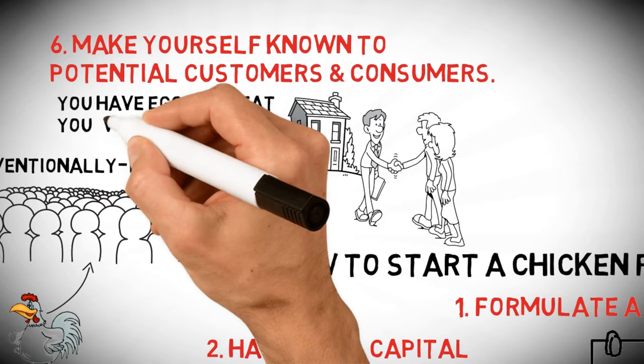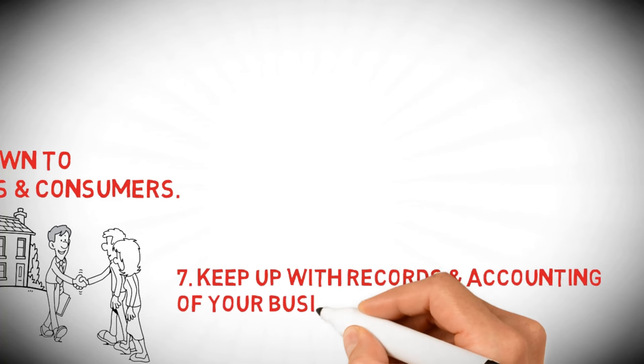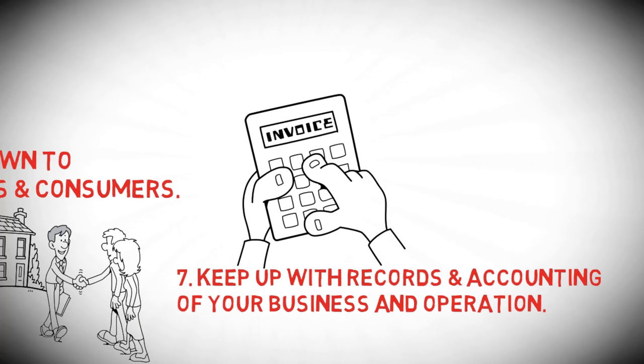Advertise yourself by simply letting other people know you have eggs or meat you want to sell. Seven: keep up with records and accounting of your business and operation. This is so that you can always tell if you are making money or not.